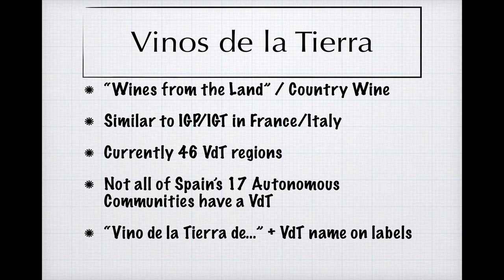The next tier up is for Vino de la Tierra — literally, wine of the land, but country wine works fine as a translation. This tier has a lot of the same things going on that the IGP and IGT tiers do in France and Italy. There's more regulation here, but it's pretty mild when compared to what's going on in the quality tier, and while a lot of cheap, marginal, and low-quality wine finds a home here, so does a fair amount of quality wine made by producers interested in experimenting and getting creative.